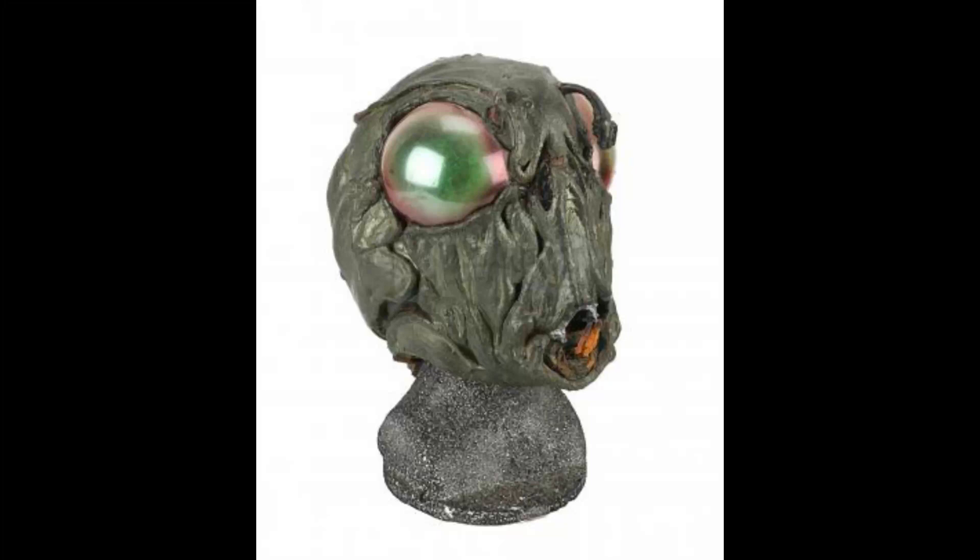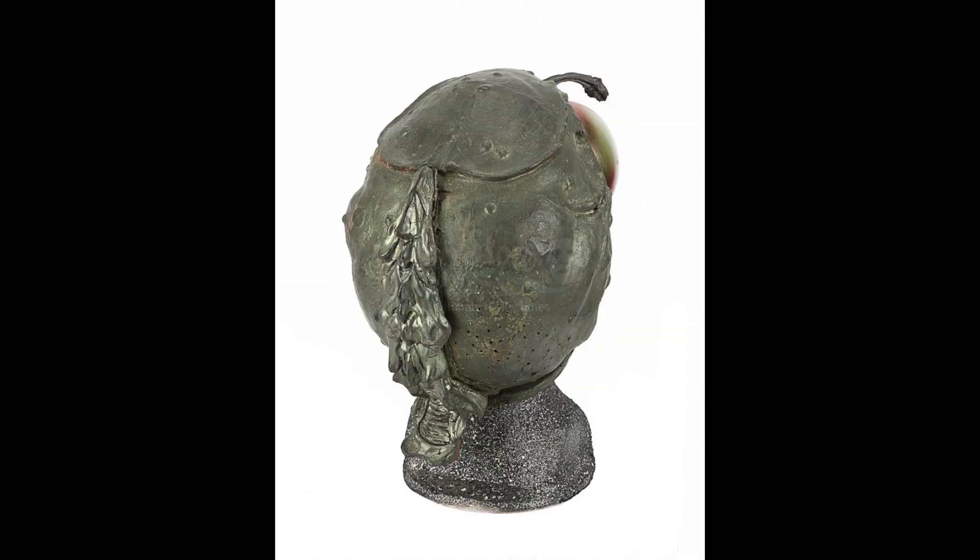Have you ever wanted to own an actual piece of the original Battlestar Galactica TV series? Your time is now. Hi everyone, welcome to Battlestar Collectica, the channel dedicated to the stories, the memorabilia, and collectibles surrounding the Galactica universe.